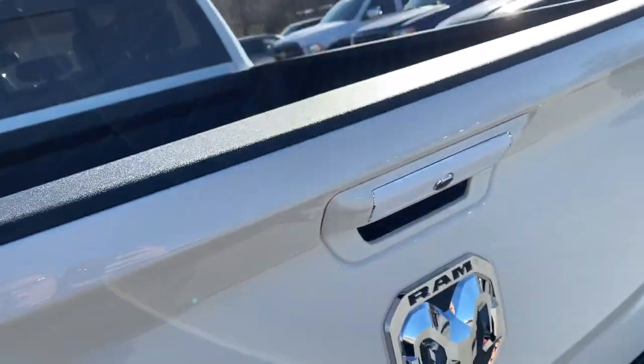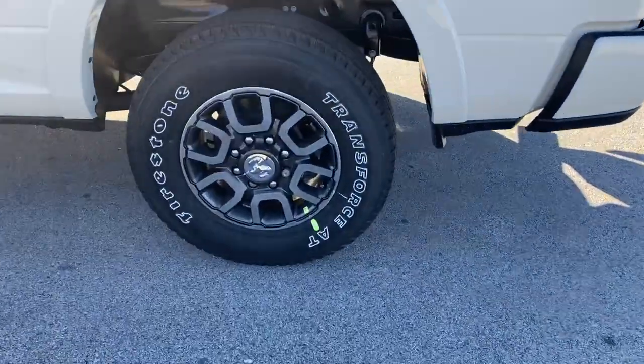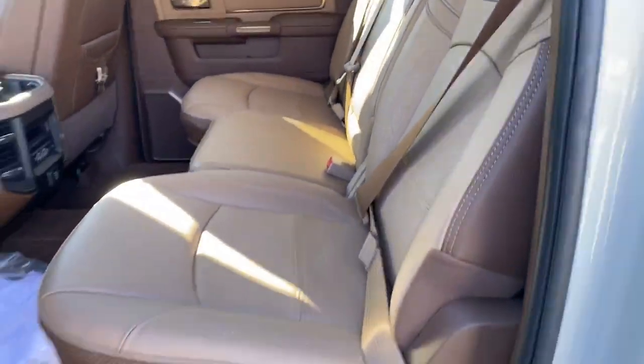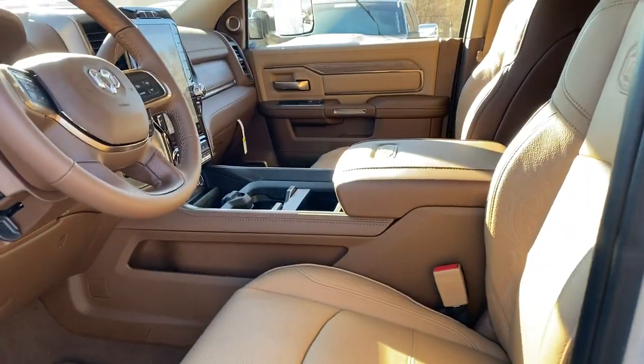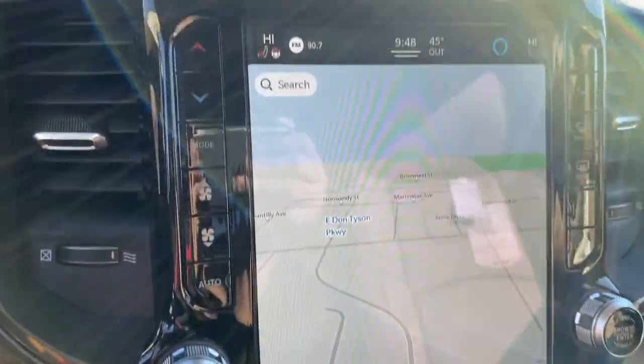The Ram 2500 delivers heavy-duty capability, sophisticated style, rugged strength, and technology that keeps you safe and connected. The Dodge Ram 2500, the heavy-duty truck that keeps you safe and connected.